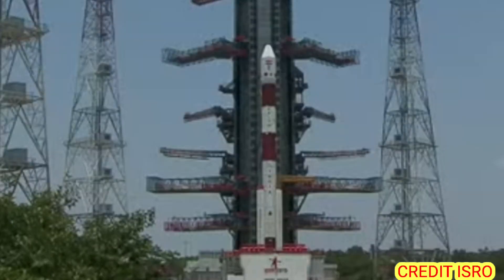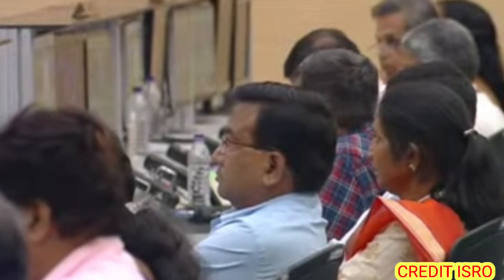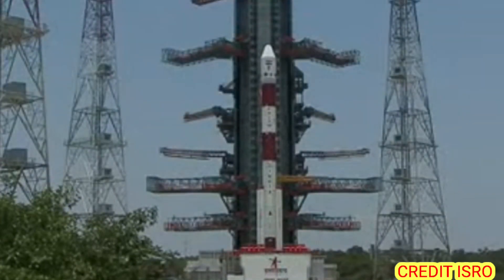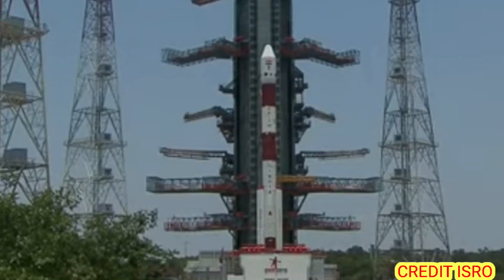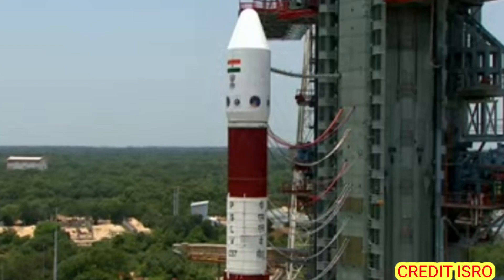The Sateesh Dhawan Space Center has its own meteorology department which keeps a very close watch on conditions. For PSLV-C57 tracking, which is very precise, we will track via the Shore, Port Blair, Brunei, and back-station ground stations. The ship-borne terminal will be positioned in the Pacific Ocean to track the vehicle during the PS3 phase.